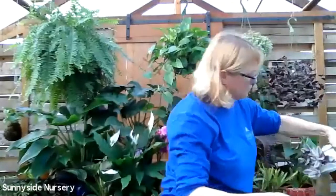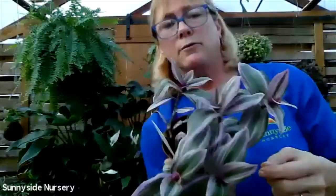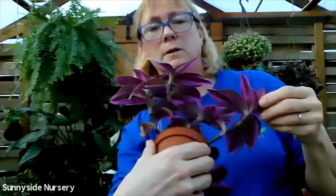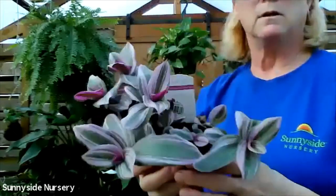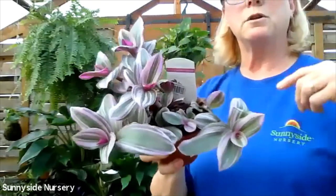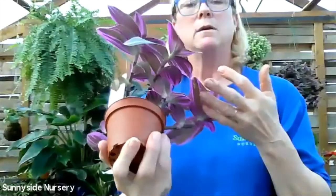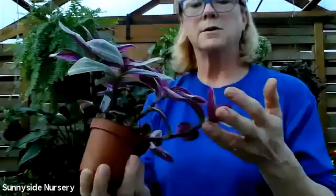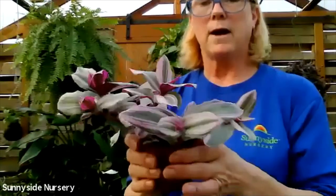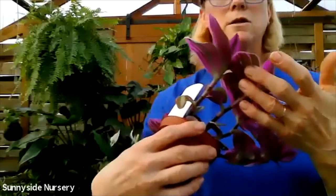Here's another Tradescantia - this is Nanook. That's a beautiful pink - pink and green striped. Tradescantia Nanook will also turn into more of a hanging plant, like the purple one. Also gets little delicate pink flowers. Dry out between watering and indirect bright light. Tradescantia Nanook.